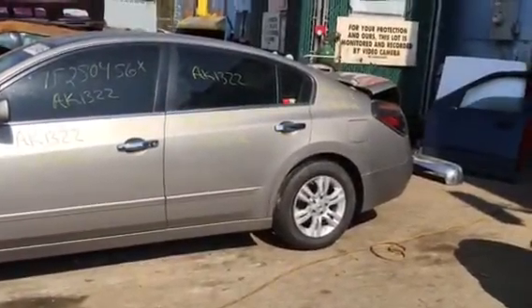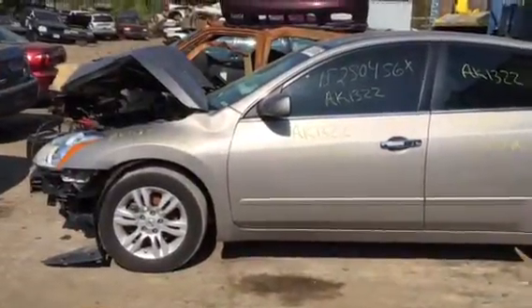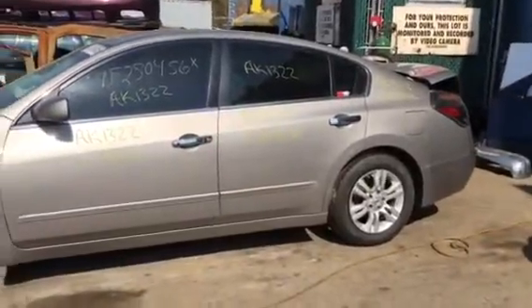AK 1322. It's a 2012 Nissan Altima. We don't have the key so we can't start it. The car has around 56,000 miles.